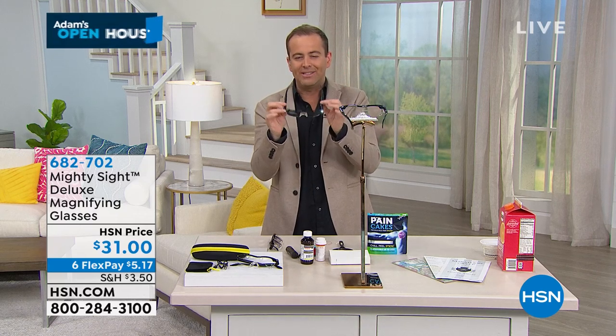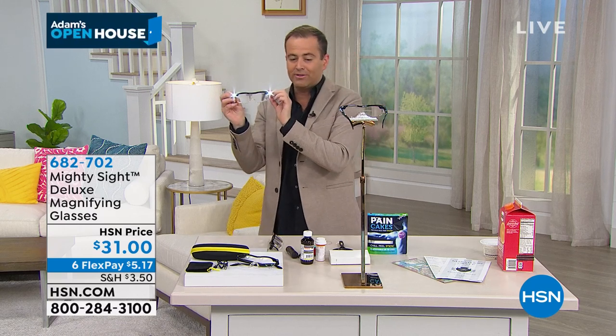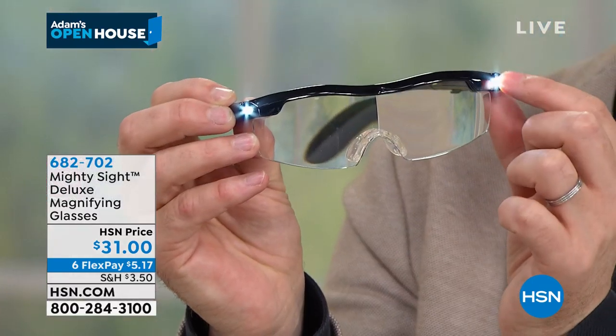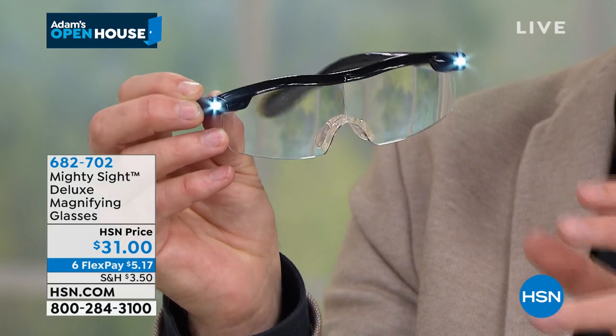What's brilliant is it was designed and inspired by a surgeon's accessories, where you've got lights — LEDs built into the side. These are super bright, pure white LEDs that make things even brighter.